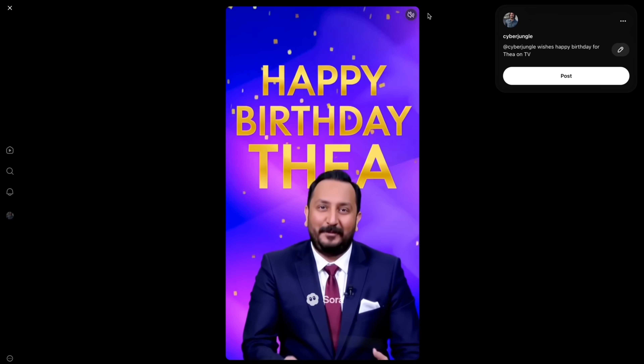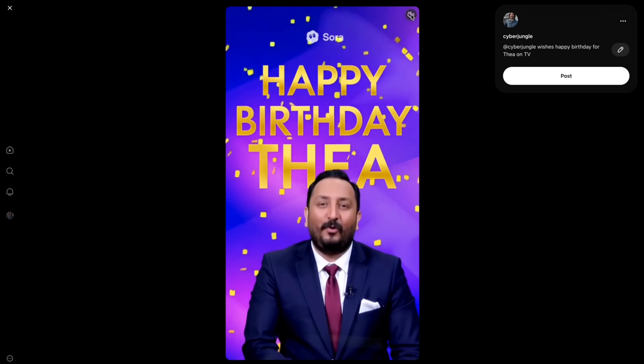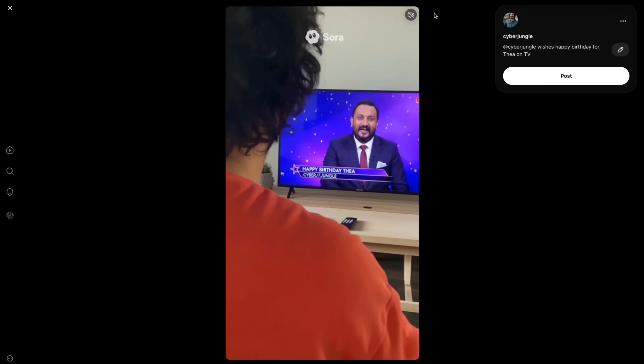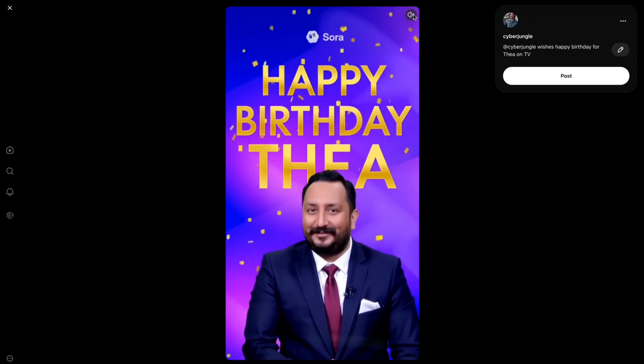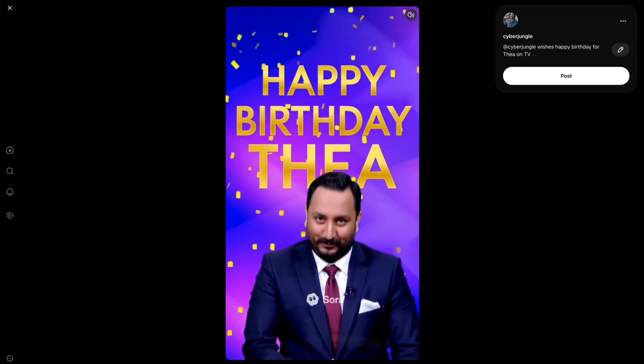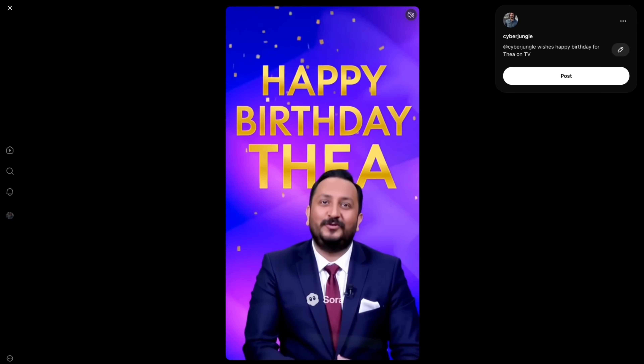One of the best use cases for cameos is creating personalized birthday shout-outs for friends, with their names on screen. For example: 'Merhaba Thea, I just want to take a moment to wish you a very happy birthday. May your day be filled with laughter and good health.' This is a great way to leverage your digital twin.